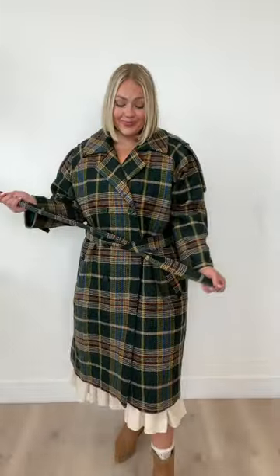Hi friends, say hello to our brand new holly plaid coat. Look how stinking cute this coat is for fall, for winter, whenever. It is so, so cute.